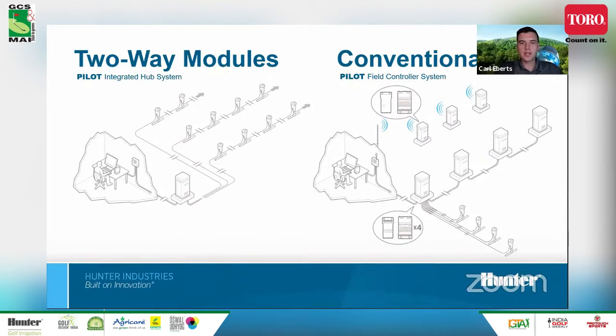Both of these systems are capable of both wireless and hardwire communication. You can have radio modules talking from the central office out to the controllers, or it could be a hybrid system — also wired from controller to controller.